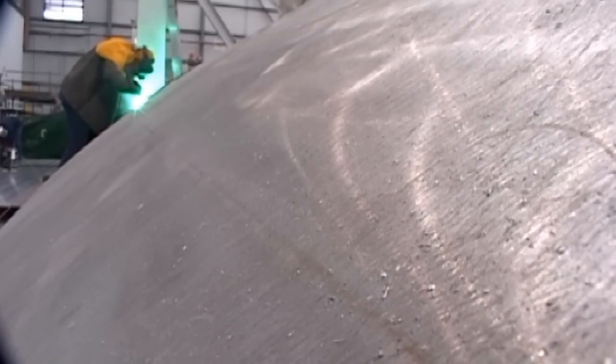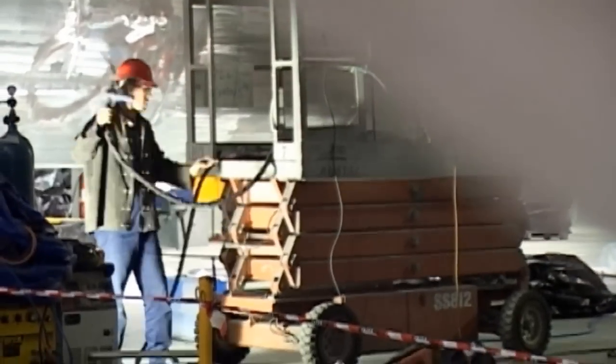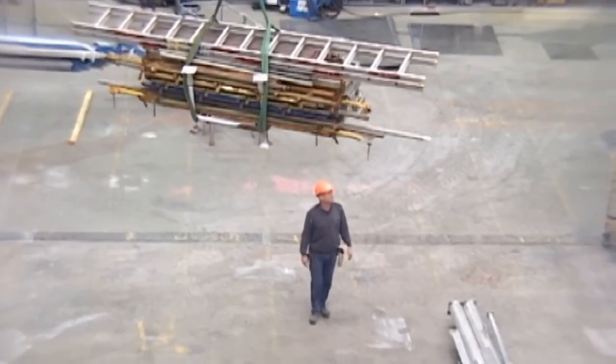Most of our welders come from TAFE and complete their apprenticeships here. But we recruit welders from time to time as well as develop the abilities of our semi-skilled tradespeople. We're looking for a B class welder that's quite proficient in aluminium.